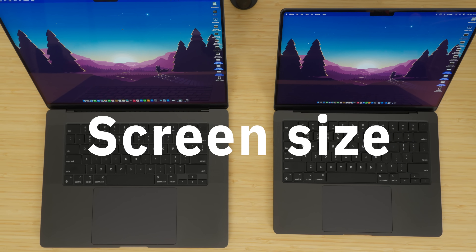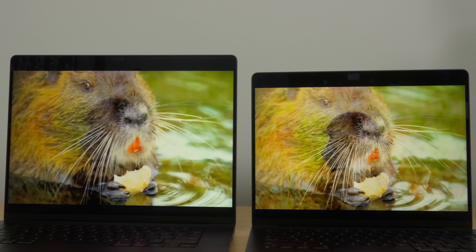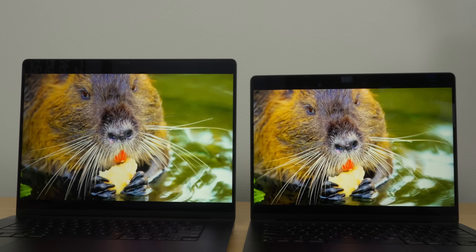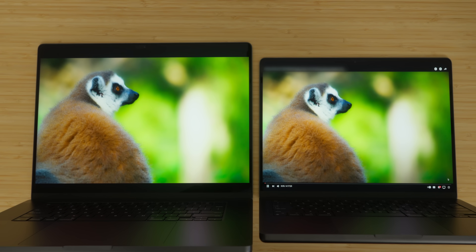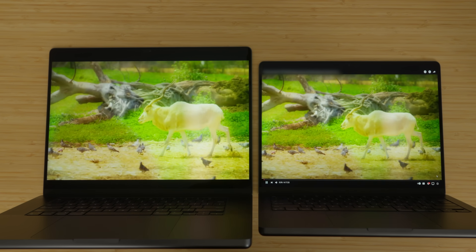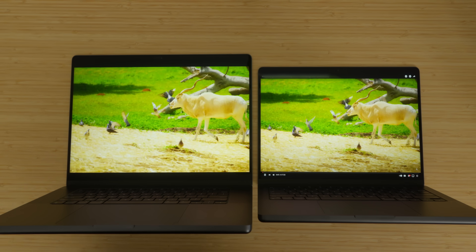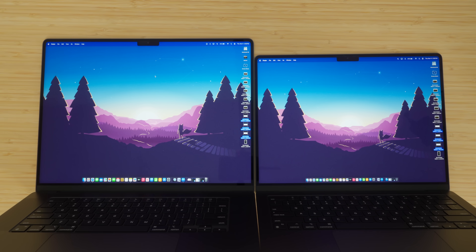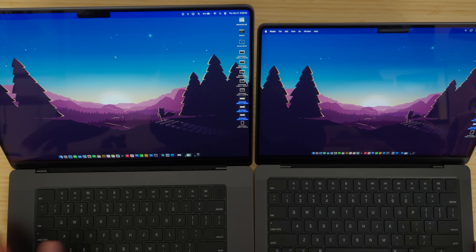Let's talk about the displays. The 16.2-inch display is larger than the 14.2-inch display by two inches. They're both Liquid Retina XDR displays. They both have ProMotion 120Hz, and they both have 1,000 nits of sustained full-screen brightness and 1,600 nits peak for HDR content. There's no real difference from a quality perspective between the two — they both look absolutely phenomenal and both have mini-LED technology. They're not OLED, and hopefully in the future we'll see that. Essentially both displays are exactly the same except for sizing, but that makes a difference in everyday use — you get more screen real estate.